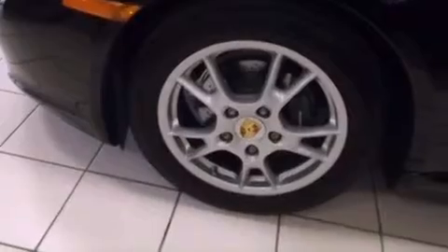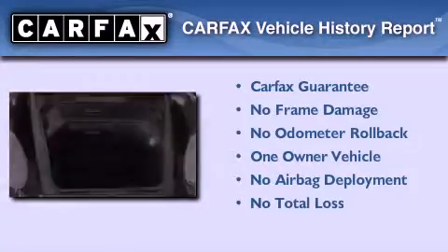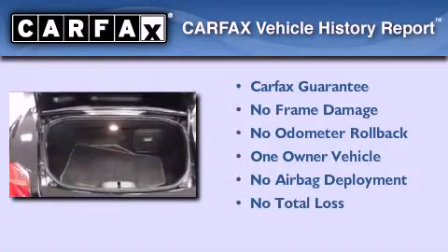With an EPA estimated rating of 29 miles per gallon on the highway, this vehicle helps leave money in your pocket where you want it. This convertible has had only one owner, and it qualifies for the Carfax buyback guarantee.